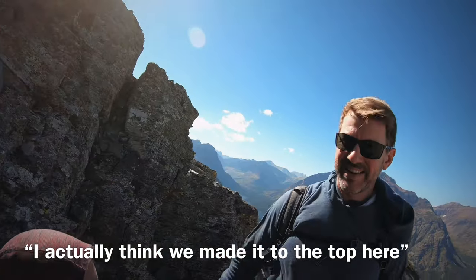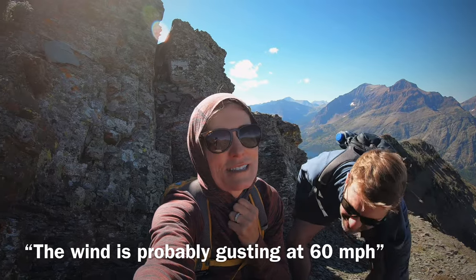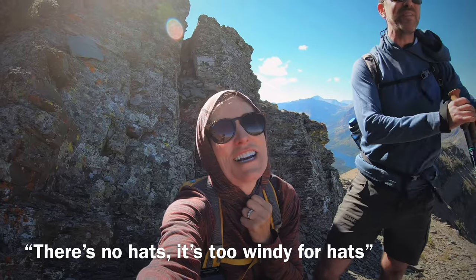Actually, I think we made it to the top here, but the wind is probably gusting at 60 miles an hour, so we'll go back. It's still too windy, perhaps.